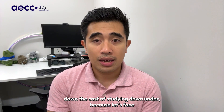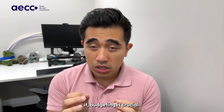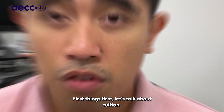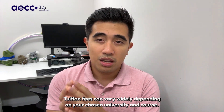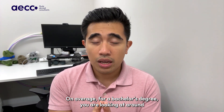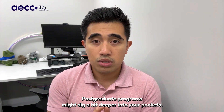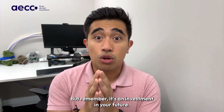Now, let's break down the cost of studying down under, because budgeting is crucial. First, let's talk about tuition. Tuition fees can vary widely depending on your chosen university and course. On average, for a bachelor's degree, you are looking at around $20,000 to $45,000 per year. Postgraduate programs might dig a bit deeper into your pockets, but remember, it's an investment in your future.